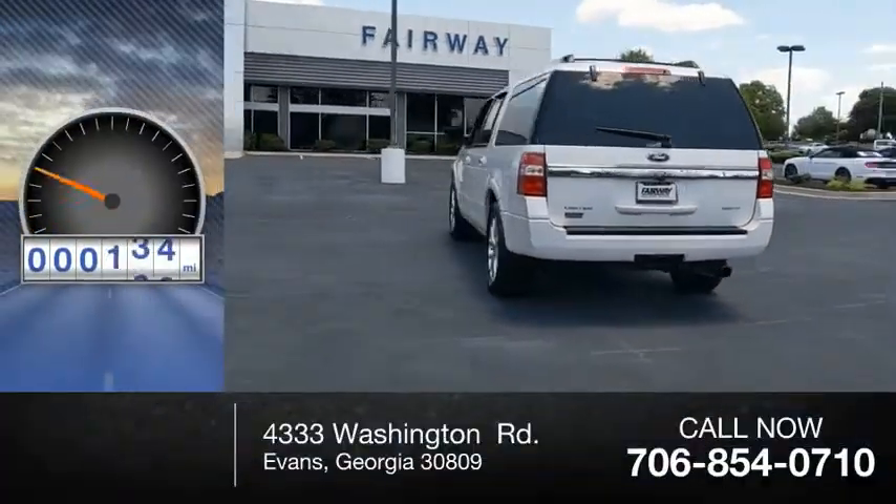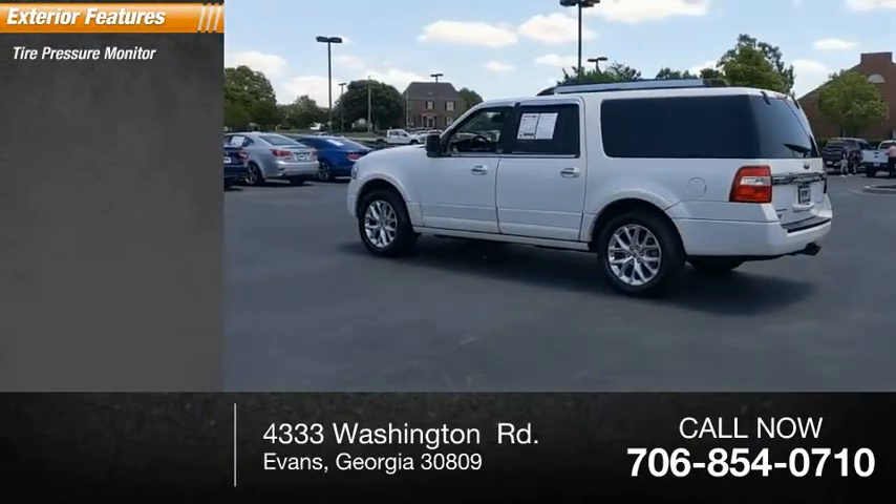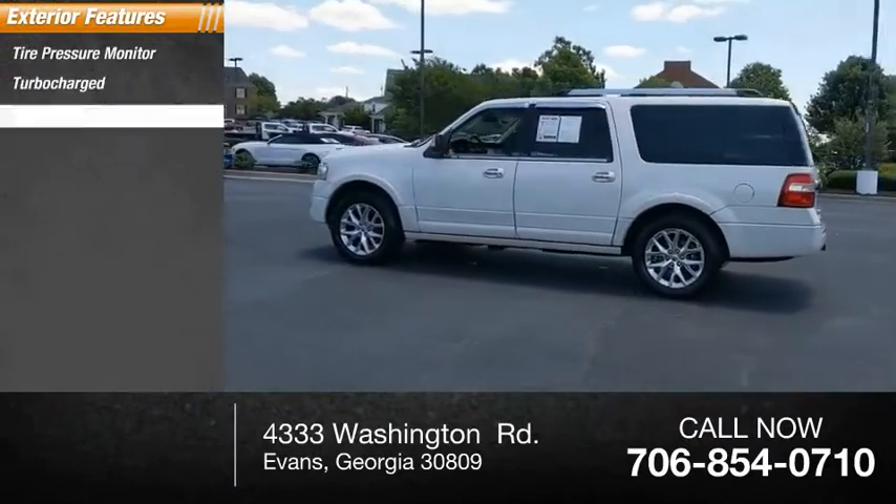This vehicle has less than 115,000 miles. Here are some of this vehicle's great options: tire pressure monitor, turbocharged, tow hitch.